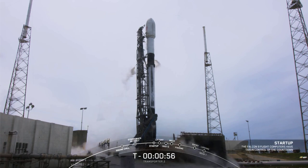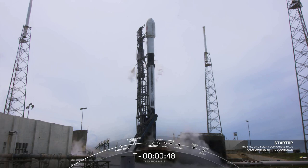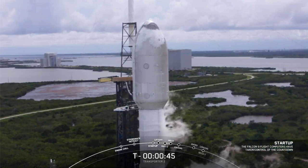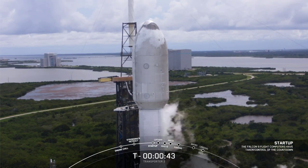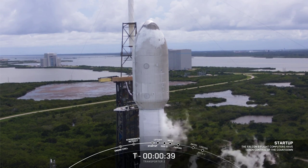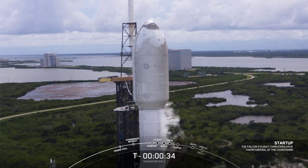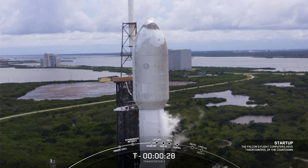Falcon 9 is in startup. You can start to hear some of the cheers here in Hawthorne. The first and second stages are beginning to pressurize for launch. Falcon 9, Transporter 2 — the launch director is go for launch. That was the launch director giving the final go for launch. We are T-minus 30 seconds from liftoff. Let's tune into terminal count and watch as the Transporter 2 mission begins.